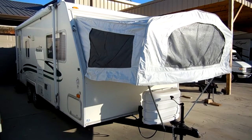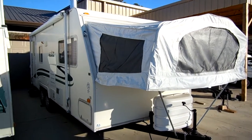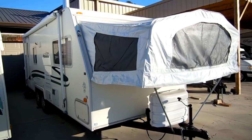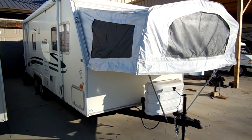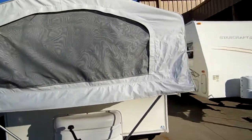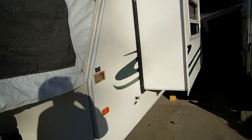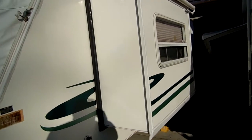This camper only weighs 3,900 pounds. It's only 23 foot when you're towing it down the road, but you're actually over 27 feet long when you're set up. Sleeps up to eight people. Very clean aluminum frame. It's got the side slide-out with optional awning topper. All fiberglass exterior.